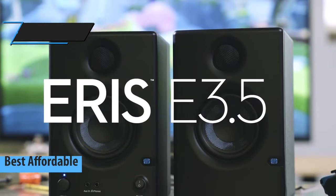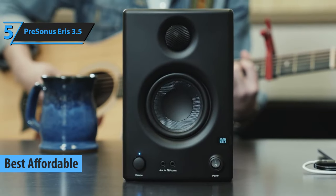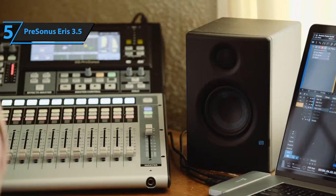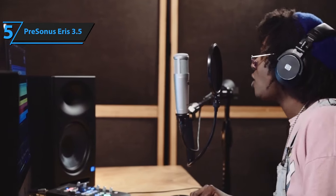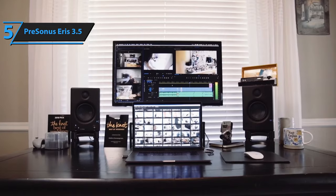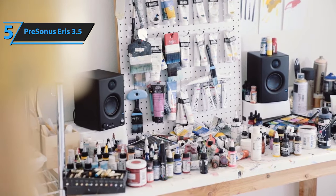If you're on the hunt for an affordable, high-quality product, we highly recommend the PreSonus Eris 3.5, the top budget-friendly bookshelf speaker available in 2023. These compact media monitors are superb choices for activities like video mixing, gaming, and budget music production, making them perfect for YouTubers and other content creators. The pricing of these speakers is incredibly reasonable, making them an excellent value purchase.